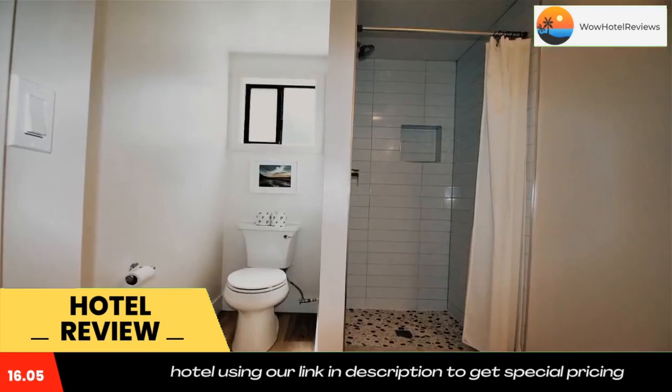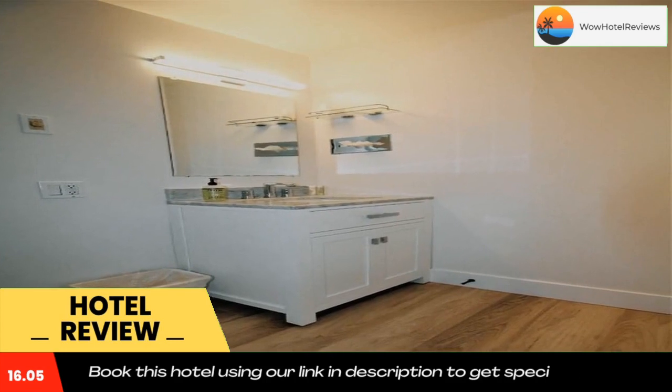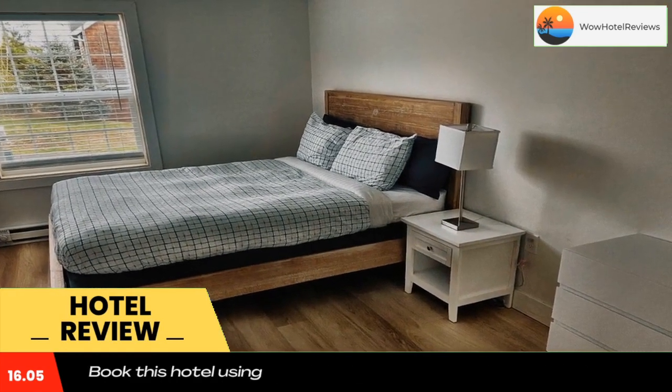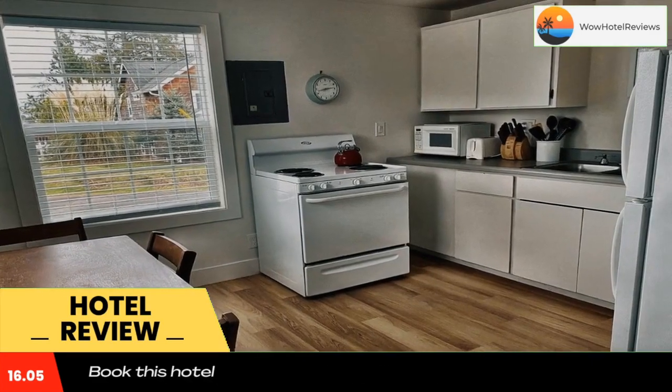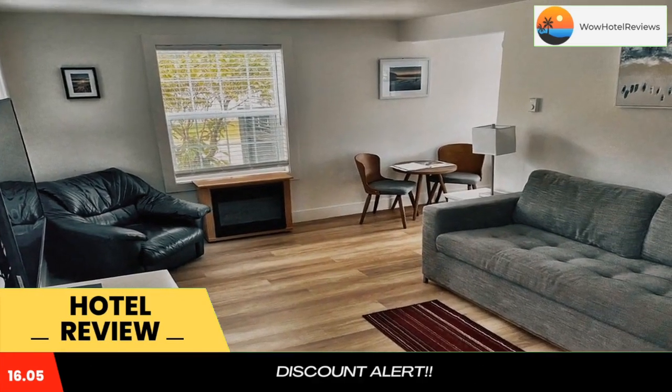Haystack Hill State Park is 14 miles from the condo hotel, while Haystack Gallery is 15 miles from the property. The nearest airport is Portland International Airport, 93 miles from Sand Dune Inn. Use our link in the description to get a special discount on this hotel. Don't forget to like and subscribe to our channel.